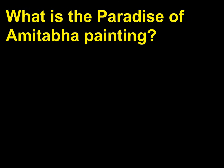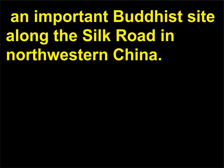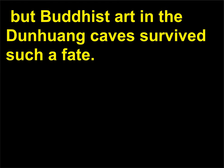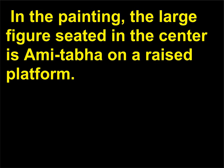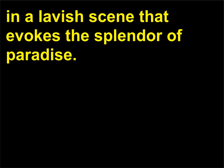What is the Paradise of Amitabha painting? The Paradise of Amitabha is an 8th century wall painting within the Dunhuang Caves, an important Buddhist site along the Silk Road in northwestern China. In the 9th century, the Tang Emperor Wuzong had ordered Buddhist temples and shrines to be destroyed, but Buddhist art in the Dunhuang caves survived such a fate. In the painting, the large figure seated in the center is Amitabha on a raised platform, while lesser deities and bodhisattvas dance around Amitabha in a lavish scene that evokes the splendor of paradise.